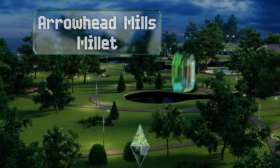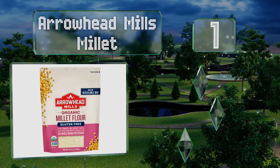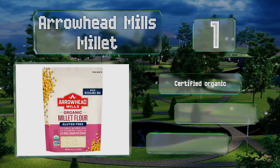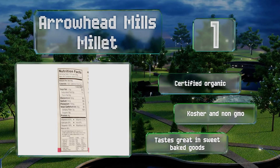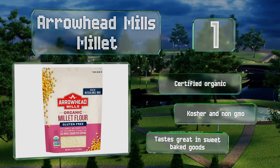Taking the top spot on our list: when cutting out wheat, people worry about getting enough healthy whole grains in their diet, but that shouldn't be an issue with Arrowhead Mills Millet, because it boasts 35 grams of whole grains per serving. It also offers four grams of protein, is certified organic, kosher, and non-GMO, and it tastes great in sweet baked goods.